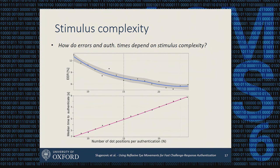We chose a trade-off of 15 positions per authentication attempt, resulting in a median authentication time of about 5 seconds. Importantly, more than 90% of users are able to authenticate in 7 seconds or less.